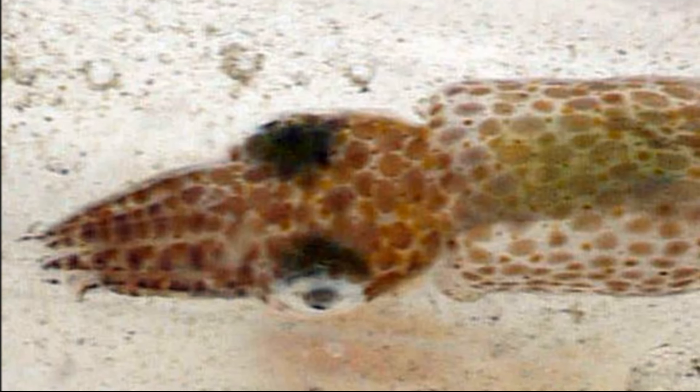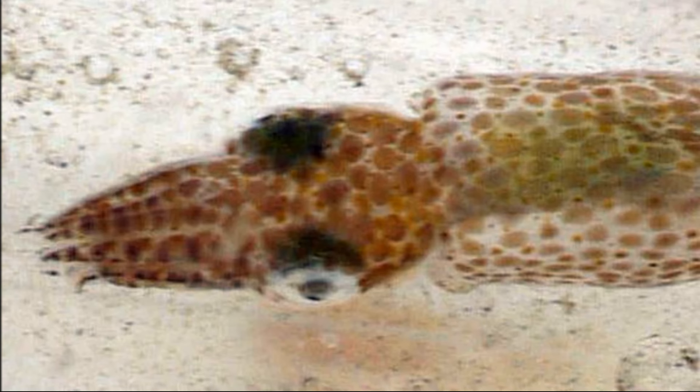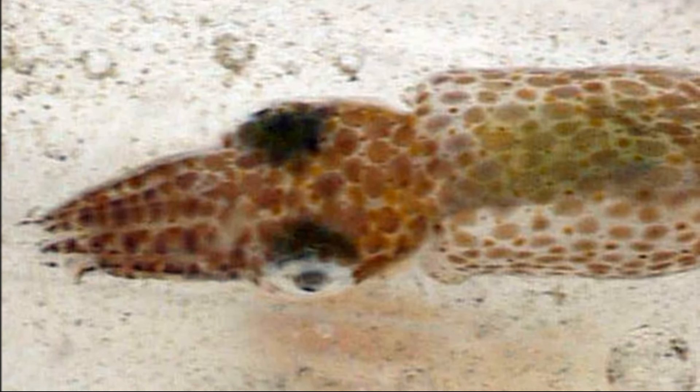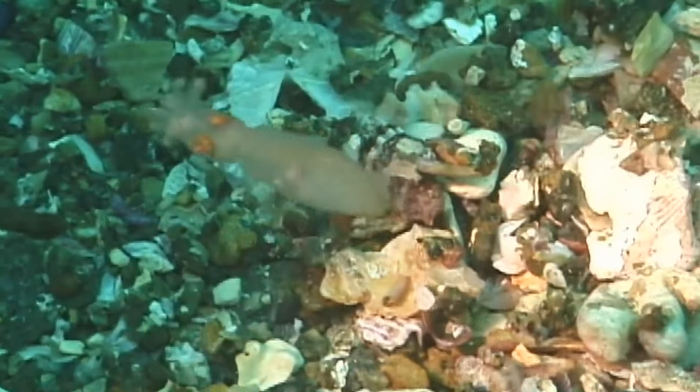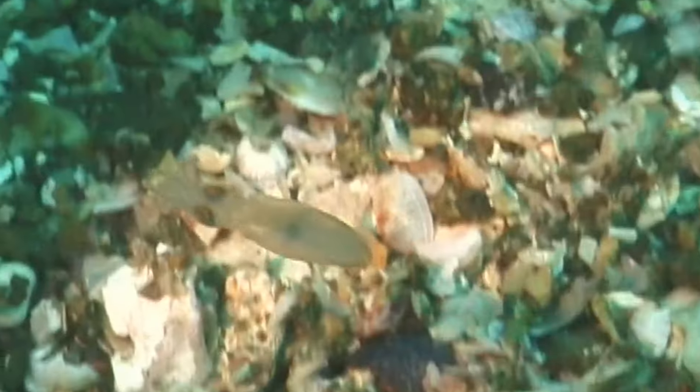Like most cephalopods, pygmy squid can release ink to confuse predators. However, their ink is not only used for defense — it's also used for predation. The squid release ink between themselves and the prey and then attack through the ink cloud.